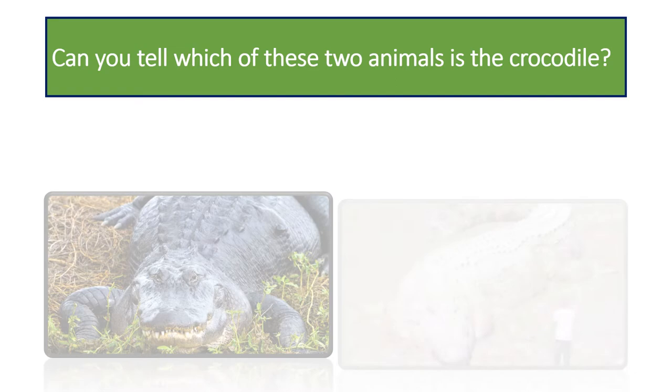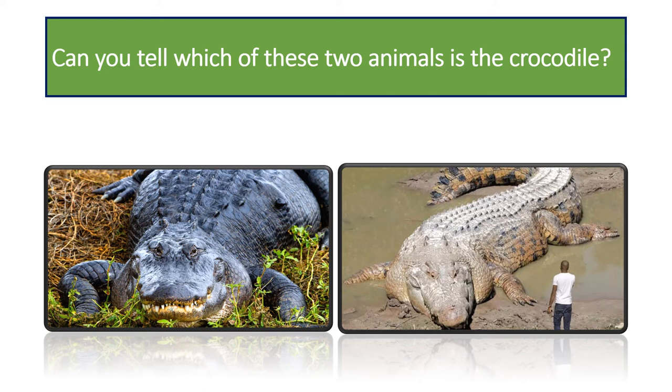Can you tell which of these two animals is the crocodile? It is the one on the right. The one on the left is an alligator. Alligators are black or gray on top with a cream colored underside, possess a U-shaped snout, and are smaller and more timid than crocodiles. Crocodiles are larger, more aggressive, are mostly green or brown, and have a V-shaped snout.